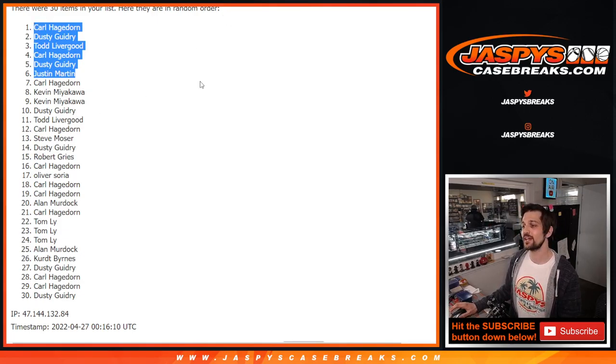Again, jaspescasebreaks.com. My name is Evan. Thank you for getting the filler of one Mosaic hobby pack done.